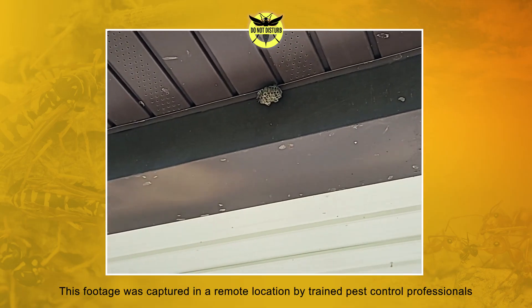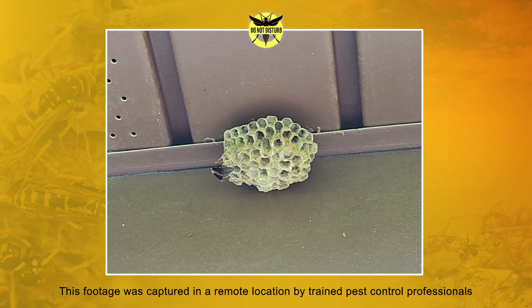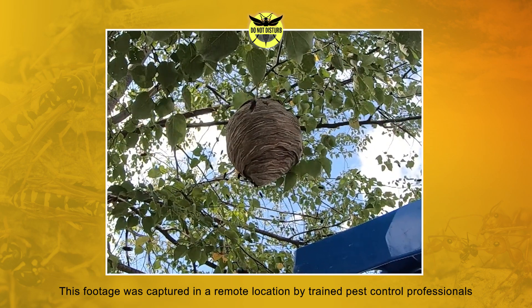Chances are you or someone you know has had a less than pleasant encounter with stinging insects such as wasps, hornets, and fire ants. In fact, stinging insects send half a million people to the emergency room each and every year.